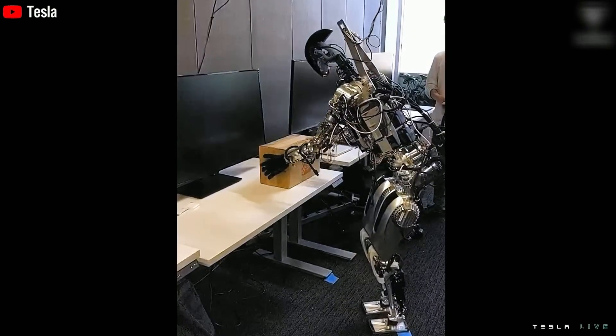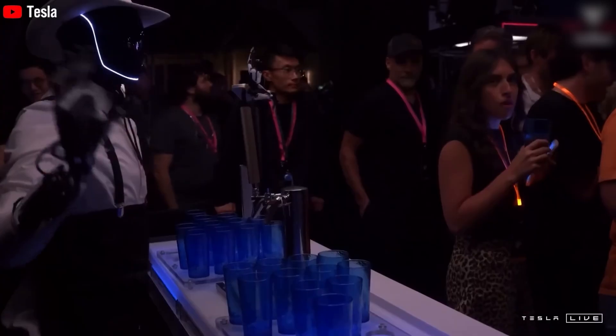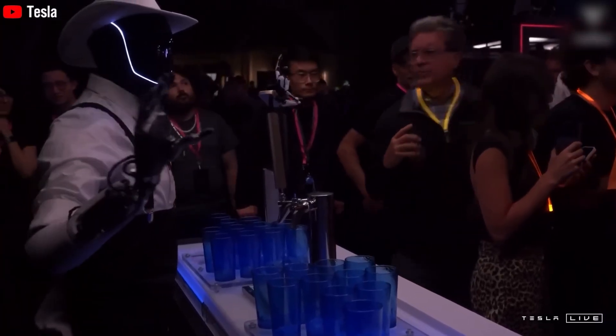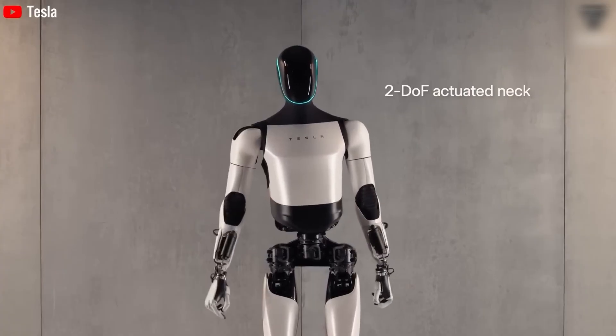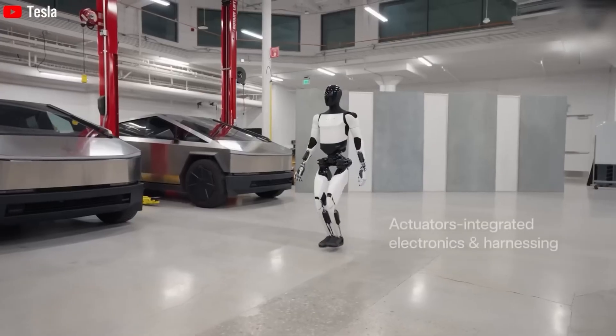The robot's motors and joints mimic human movement, letting it walk, bend, and grasp objects with high precision. Early demonstrations involved remote control, leading to doubts about true autonomy. But Elon Musk explained this was only for data collection and AI training.